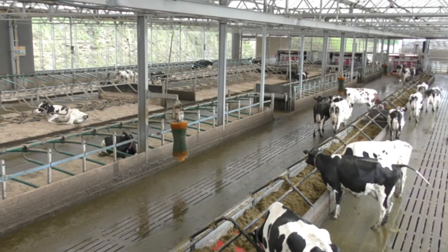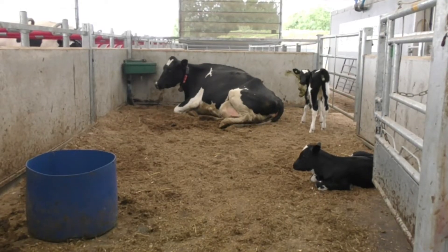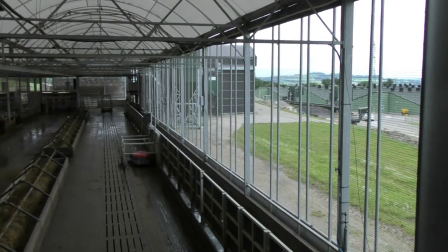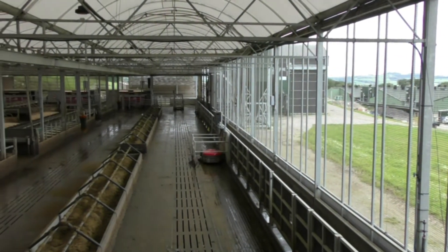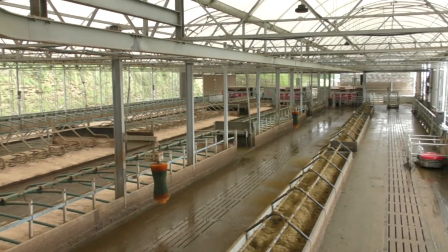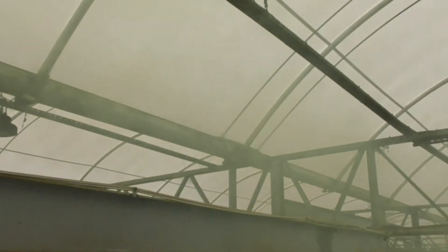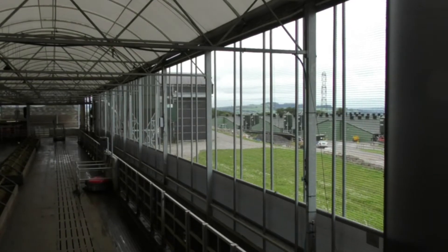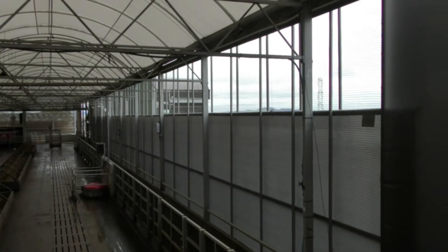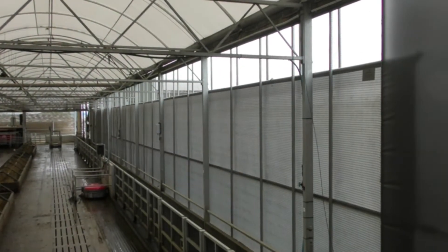A 180 cow herd is managed here, and the building differs from what we might see traditionally within the industry. The translucent material covered roof allows full and even natural lighting across the building. The five metre high arches aid air movement, and in combination with the two Gale Breaker variable ventilation systems, this structure provides optimal ventilation throughout the building.